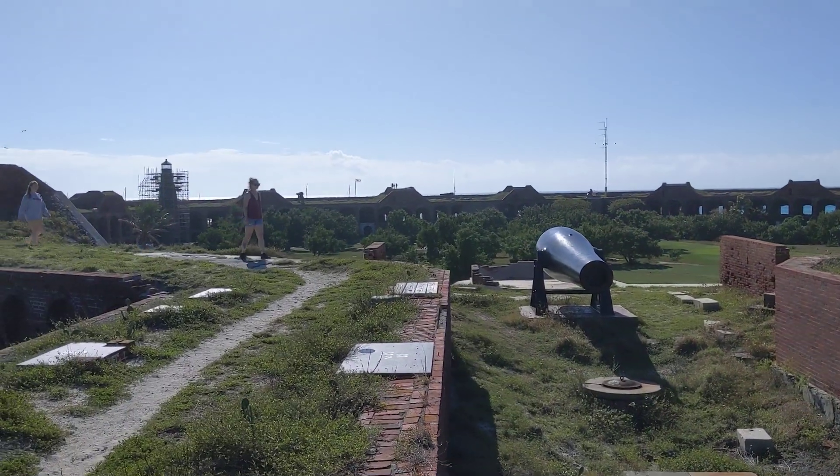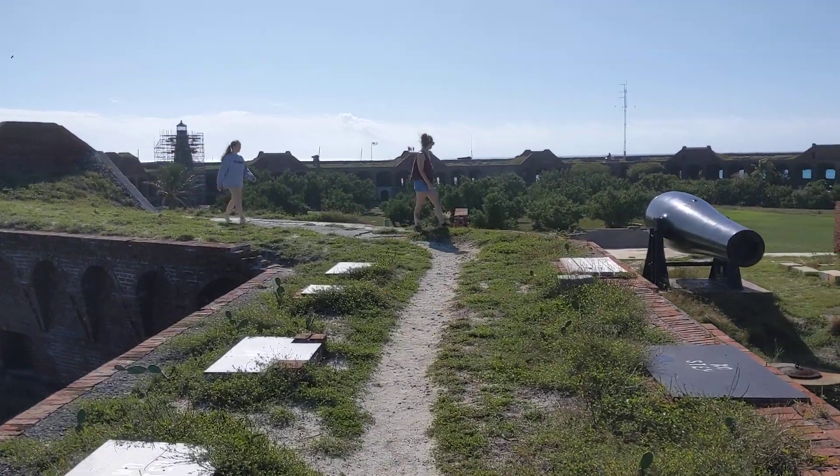The ferry just arrived, so there are quite a few people here right now. It's pretty amazing — bye bye!